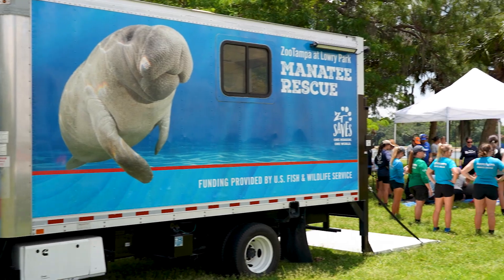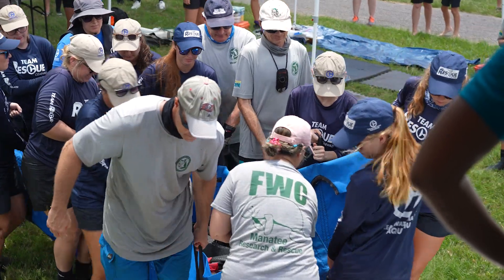We put it into a Zoo Tampa transport truck and took it to Bicentennial Park and released it back into Safety Harbor.